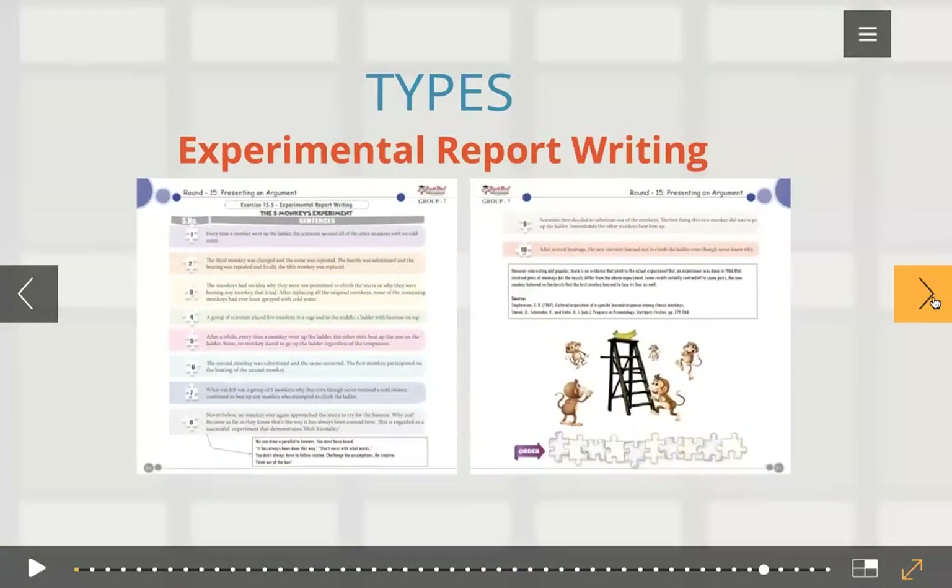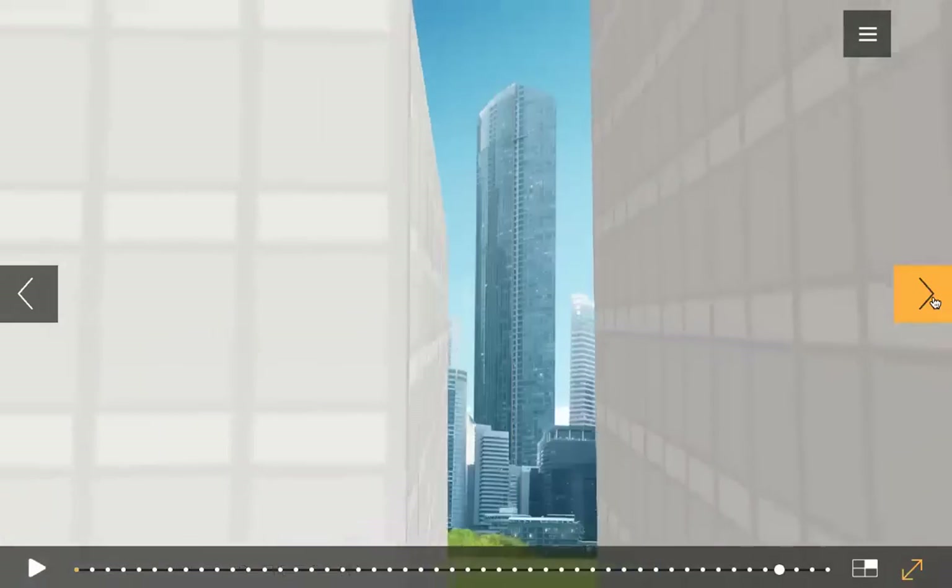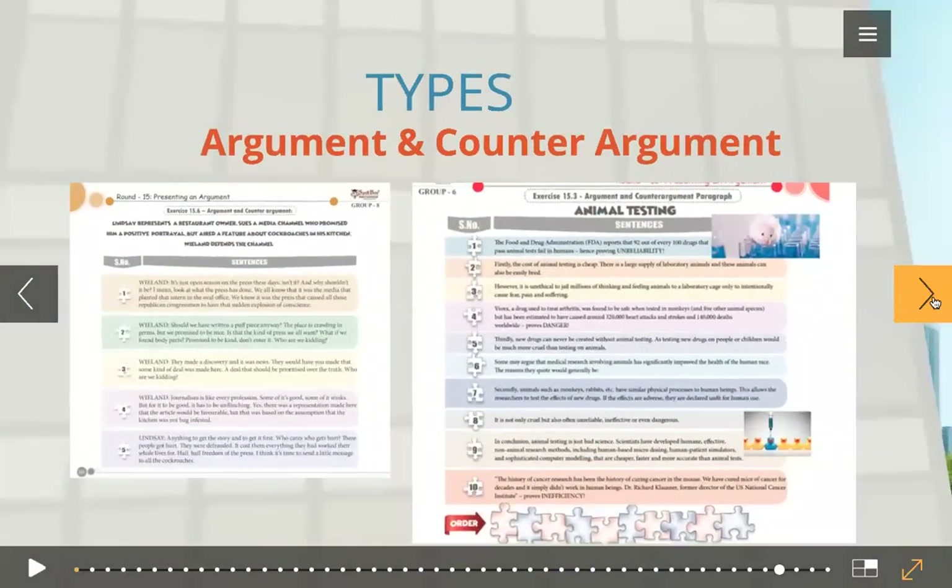And then we have experimental report writing — this is an experiment of five monkeys. And argument and counter argument — we have a real case scenario between two lawyers. And then we have arguments and counter arguments about animal testing. That's a very good one.